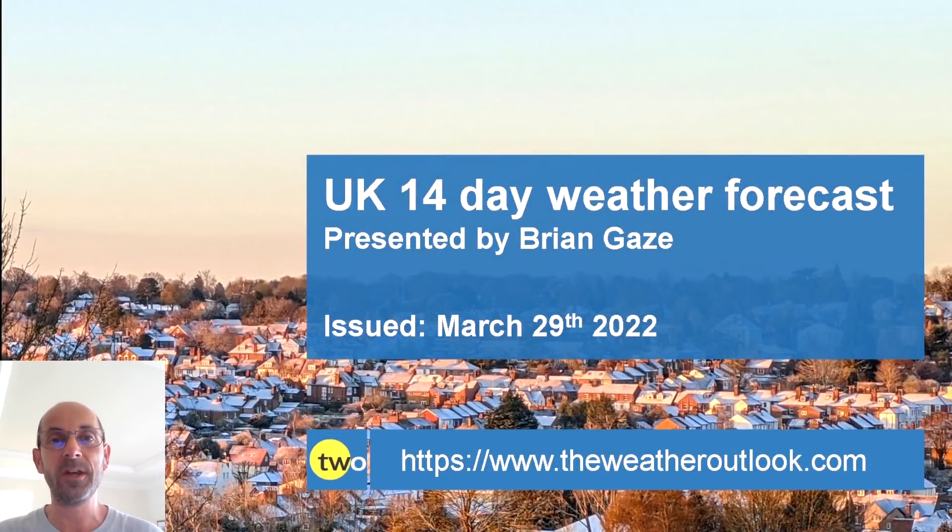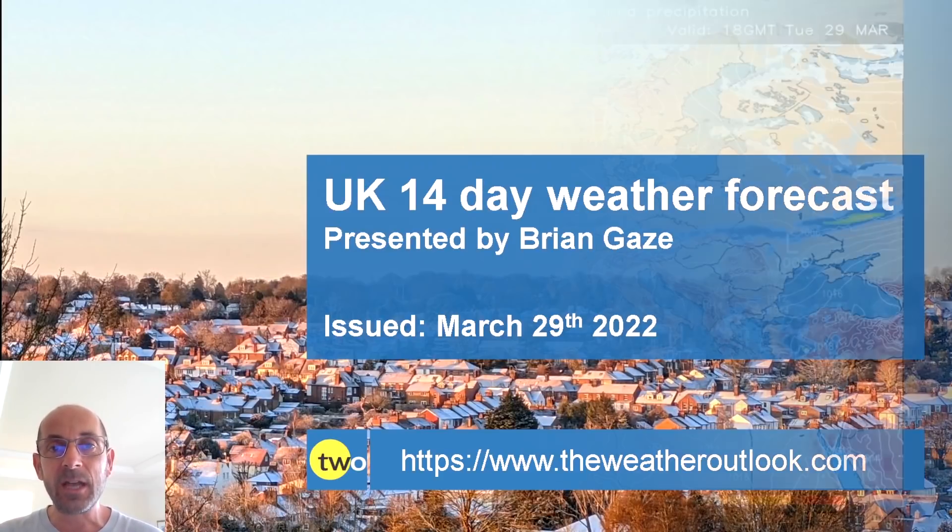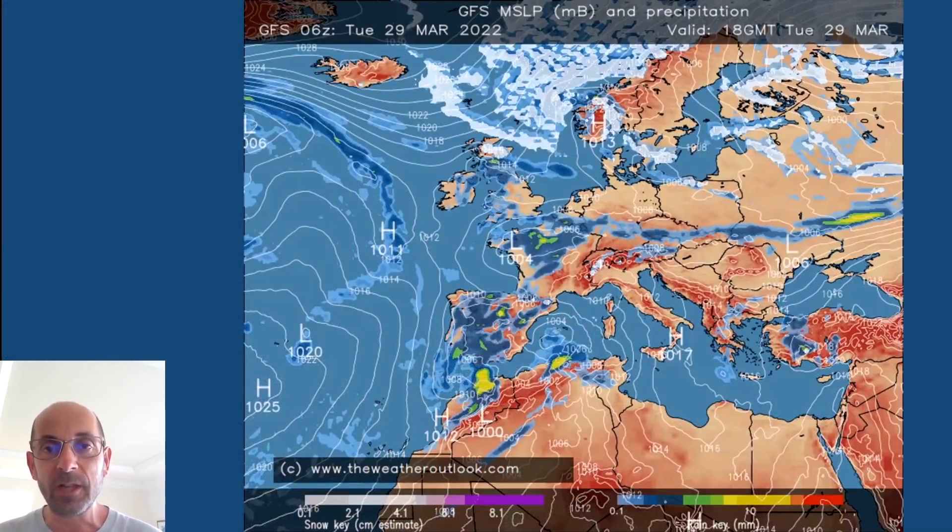Hi, welcome to the 14-day weather forecast. I've still got limited technology available to me for this update, but for the next one I promise everything will be back to normal. I'll start by taking a look at the view across Europe and the North Atlantic.